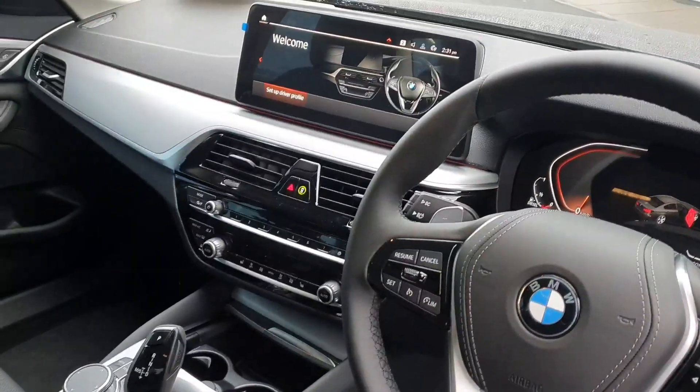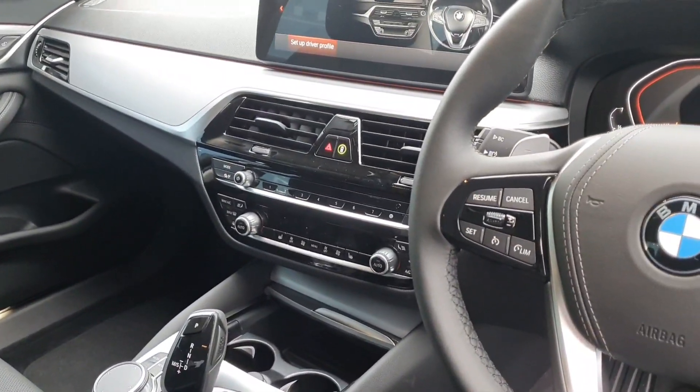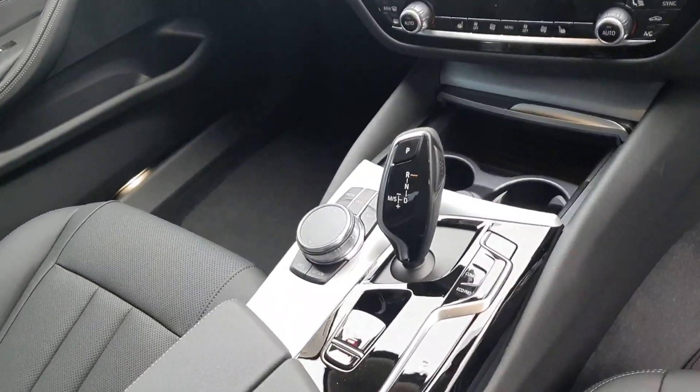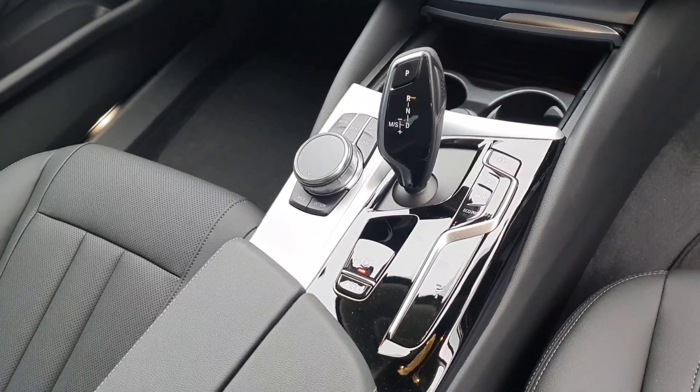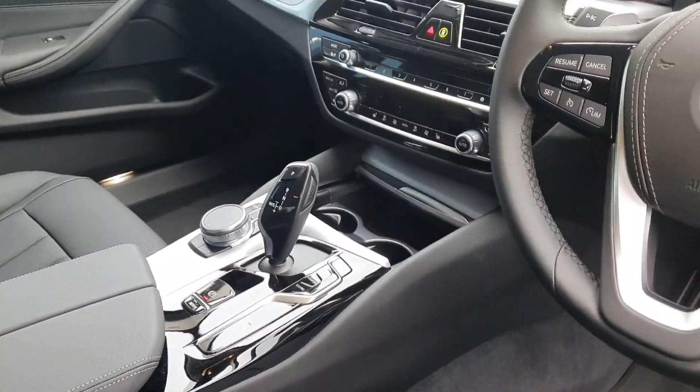There's a touchscreen iDrive which can also be used with the toggle, radio favourites, a climate control system with heated seats, and a fully automatic shifter with sport mode, comfort mode, and eco pro.